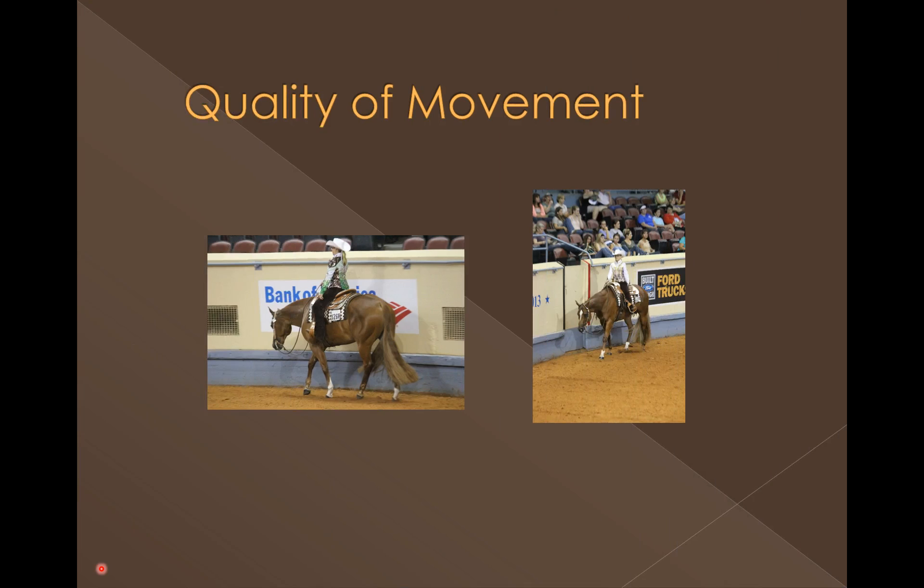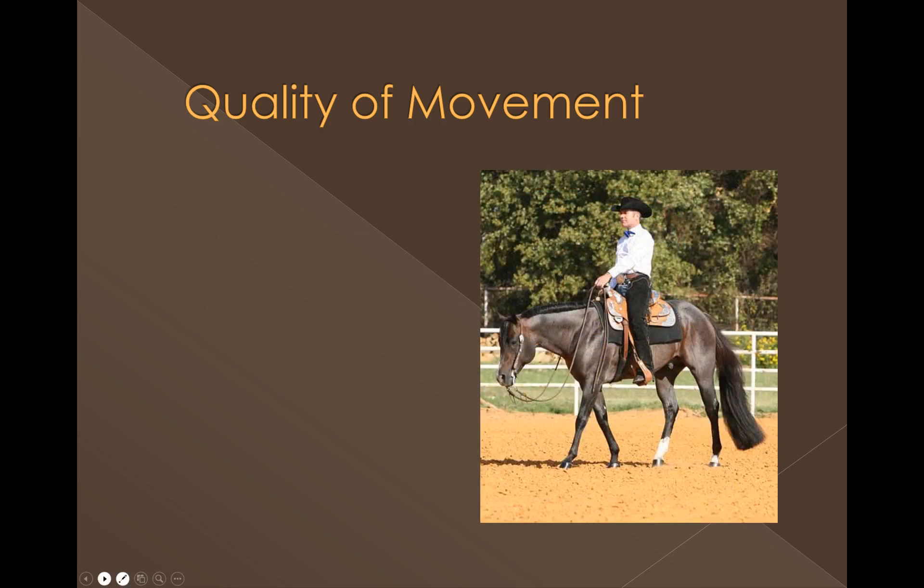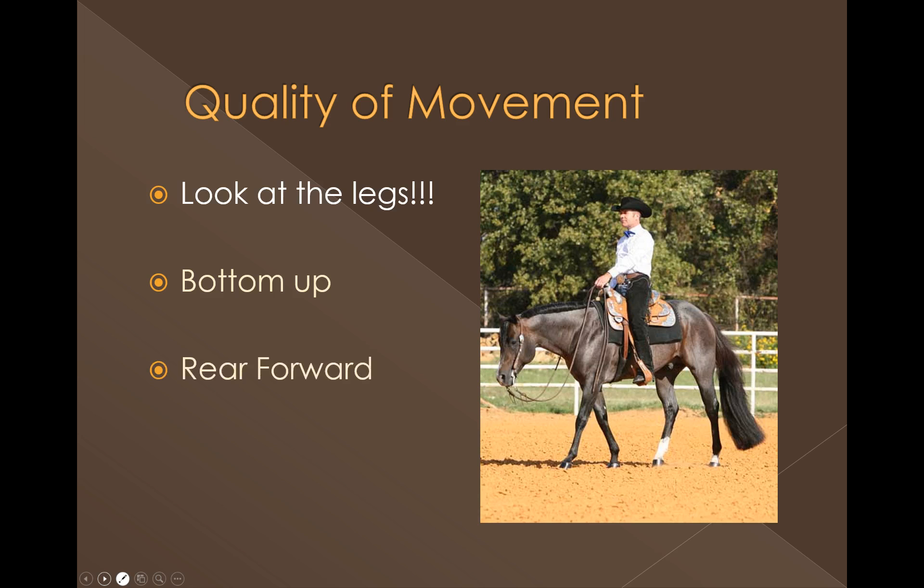Next we look for quality of movement, which comes from experience, and you'll see a variety depending on the level of shows you judge. It's important to understand and be able to reward good quality of movement when you see it. A good approach is to start by looking at the horse's legs from the bottom up and from the rear forward. If the legs are correct, generally the top line is going to be correct too, because it's difficult for a horse to move with good quality underneath and have issues with his head set and head carriage. Look from the bottom up — is he cadenced? Is he meeting his diagonals? Is he doing that three-beat lope? From the rear forward you can see what kinds of engagement and push and drive from behind that horse has.